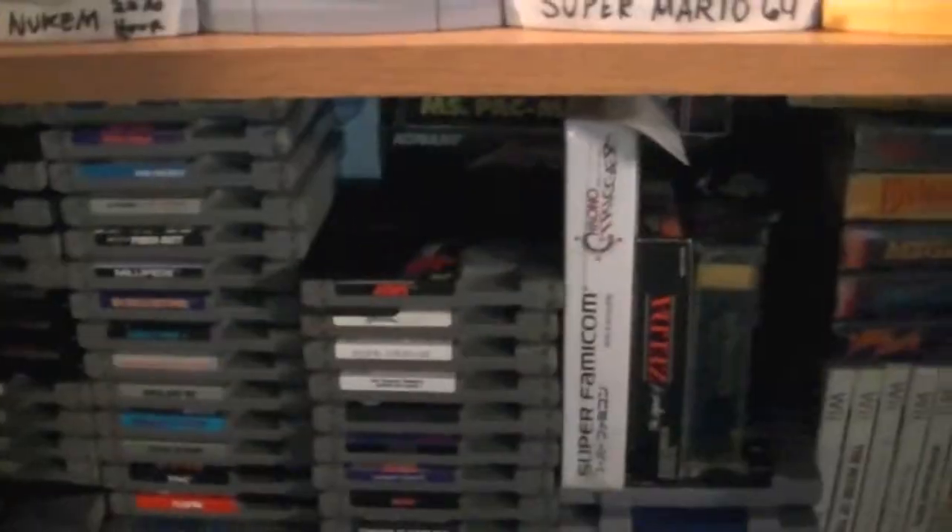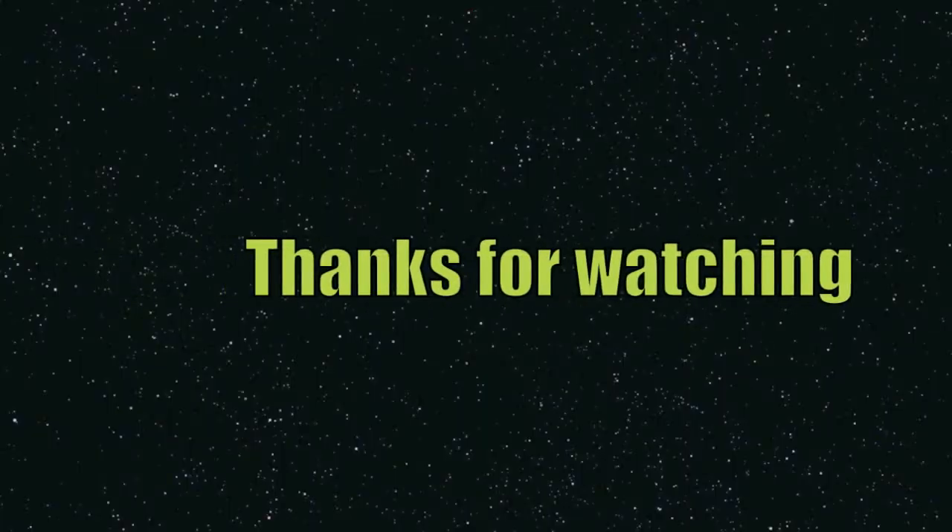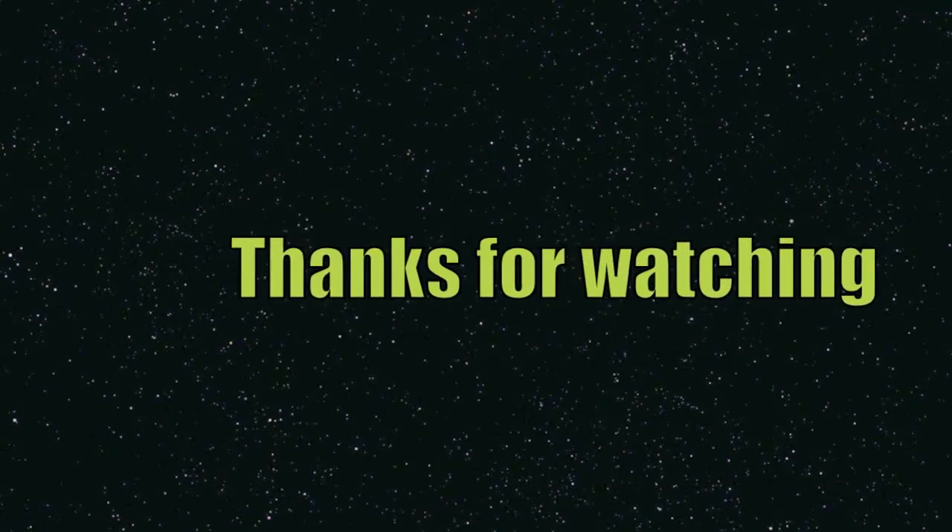Yeah, I've got a bit of stuff — been collecting for a few years so it's slowly starting to build into something pretty crazy. Thanks for watching and see you next time, peace.